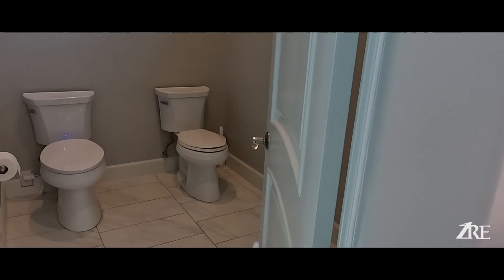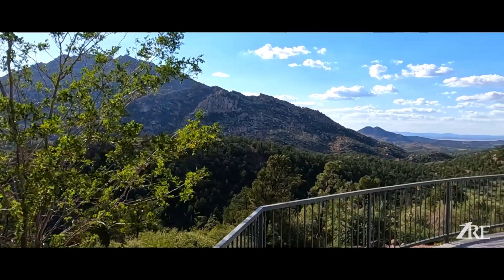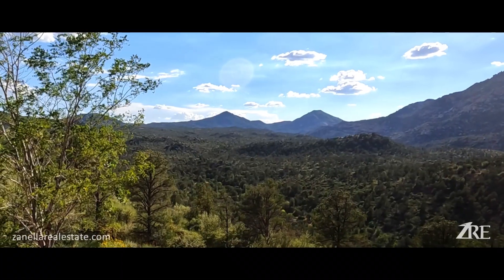Master bathroom — interesting! By far, this is the best view I have seen. Not just because you have Granite Mountain right in front of you, but because you see nothing else other than nature. Look at this.